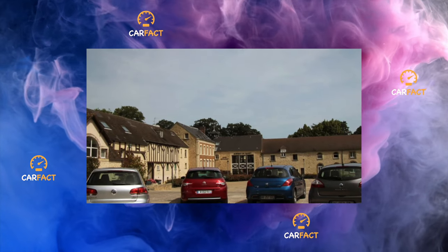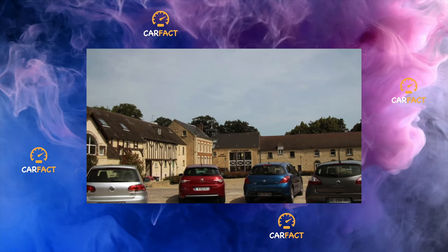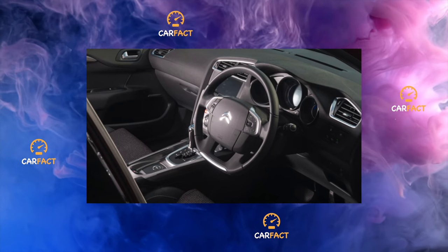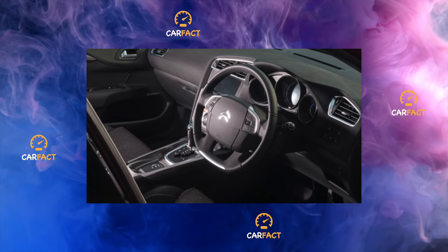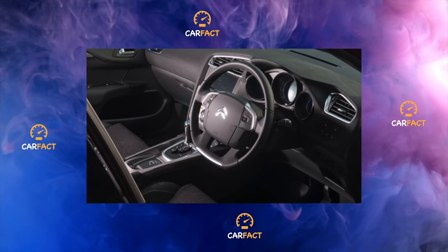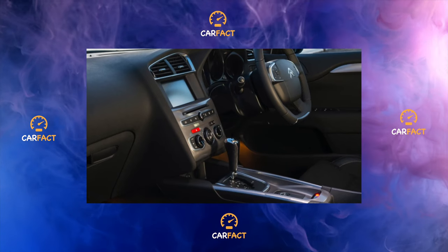Suspension: front wheel drive with transverse arrangement of the power unit. The design is the simplest and most common: front suspension is McPherson type with a lower L-shaped lever, rear suspension is a torsion beam with coil springs. Despite some primitiveness of the suspension, the car has a quite acceptable level of comfort, and handling can be rated as very good.